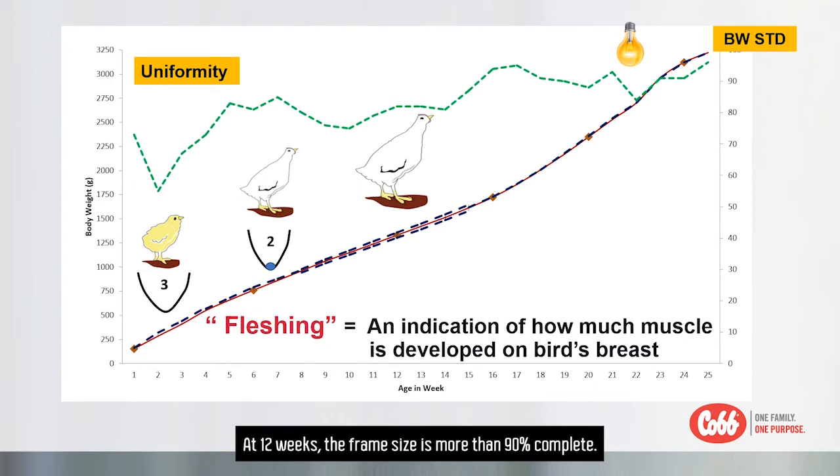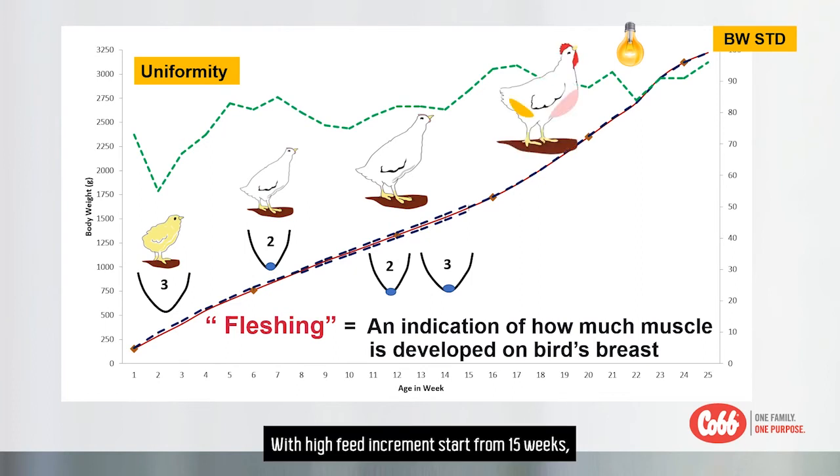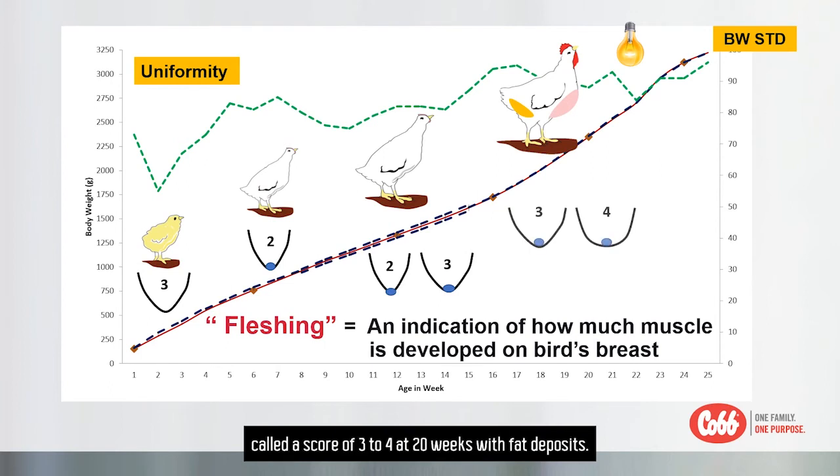At 12 weeks, the frame size is more than 90% complete. The fletching should gradually increase and become a fletching score 2 to 3 at 16 weeks. With feed increments starting from 15 weeks, the pullet fletching becomes a round shape called a score 3 to 4 at 20 weeks, with fat deposit.